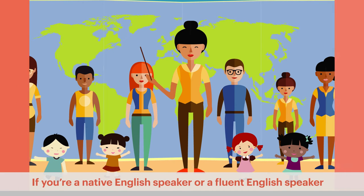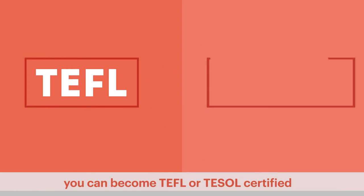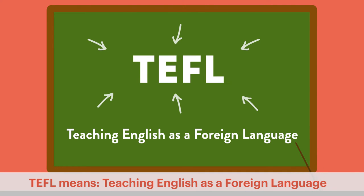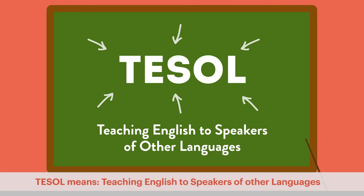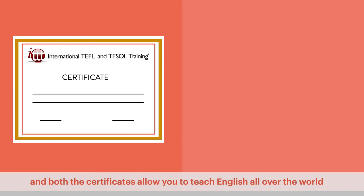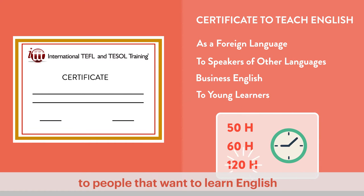If you're a native English speaker or a fluent English speaker, you can become TEFL or TESOL certified. TEFL means teaching English as a foreign language, and TESOL means teaching English to speakers of other languages. TEFL and TESOL are basically the same thing, and both certificates allow you to teach English all over the world to people that want to learn English.